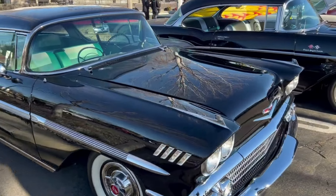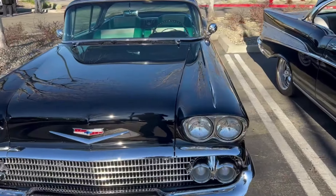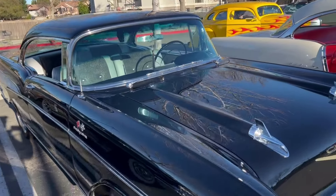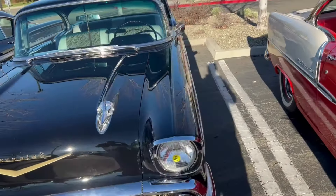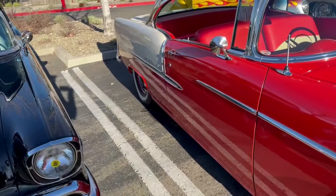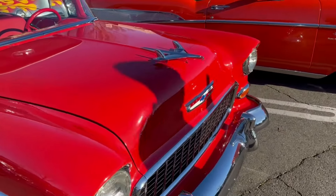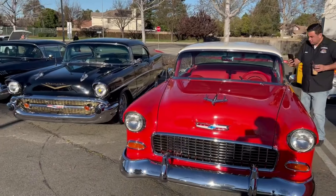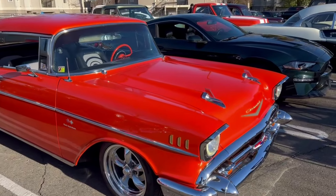It's a really nice car, paint job is just unbelievable. And another one next to it, this 57 here — again another beautiful paint job. Another Chevy next door. Another 57 here, again beautiful, beautiful car.